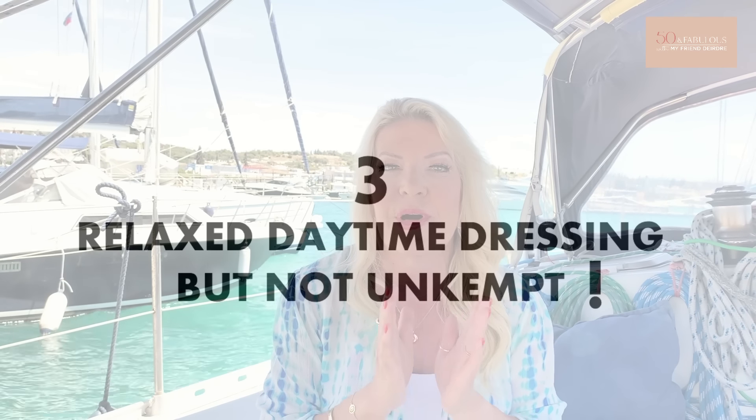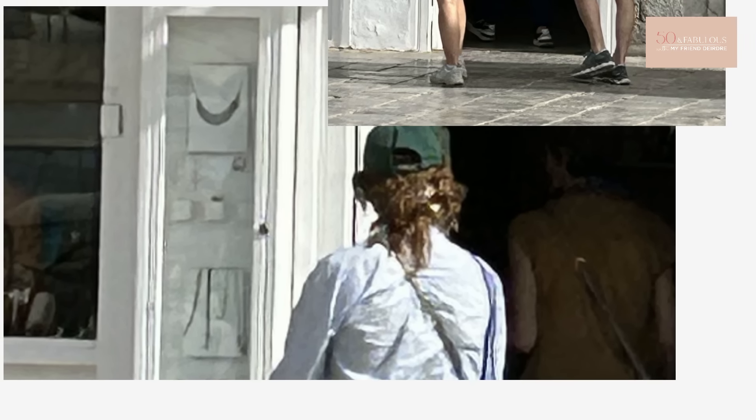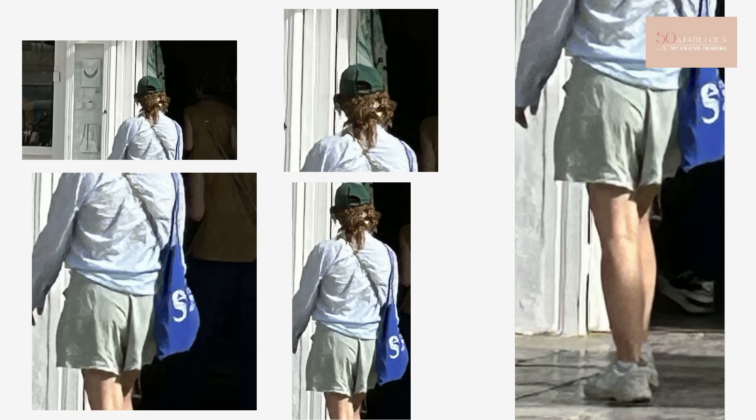Number three is relaxed daytime dressing, but not unkempt. You can see in this picture the girl looks a little bit as though she's just stepped off a campsite. Here's a little quiz: how many examples of 'I'm a tourist' can you spot? I found at least five things: one, she's wearing a baseball cap - almost unheard of in southern Europe; two, a bag she's put her whole life into; three, her hair looks unwashed; four, clothes look worn for some time; and five, shorts and sneakers which are a little touristy when combined with the rest of the ensemble.